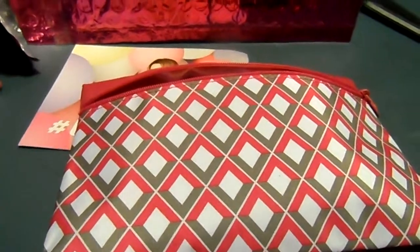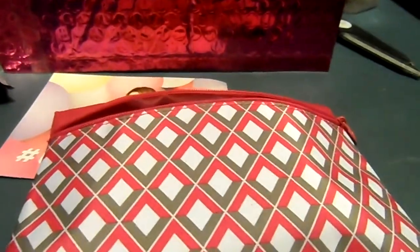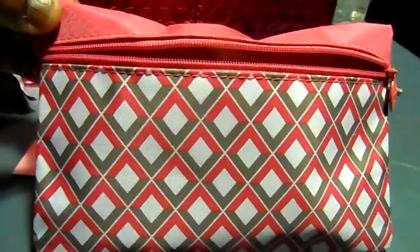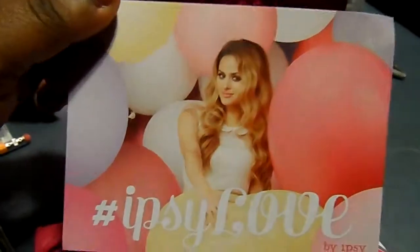Hi guys, this is Shikwa coming in with an unboxing from ipsy. This is February's bag — it looks like that on the front and on the back it looks like that. It came with ipsy love on the back.